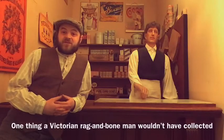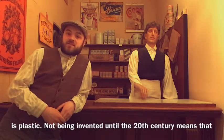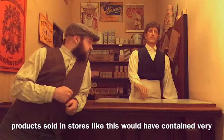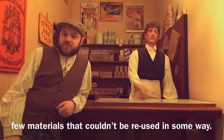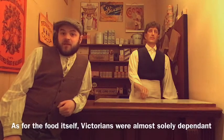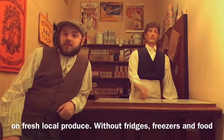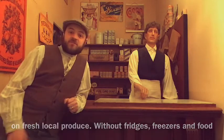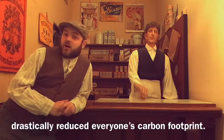One thing a Victorian rag and bone man wouldn't have collected is plastic. Not being invented until the 20th century means the products sold in stores like this would have contained very few materials that couldn't be reused in some way. As for the food itself, Victorians were almost solely dependent on fresh local produce. Without fridges, freezers, and food being shipped halfway across the world, this would have drastically reduced everyone's carbon footprint.